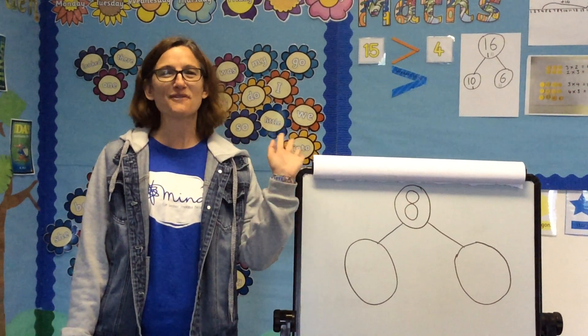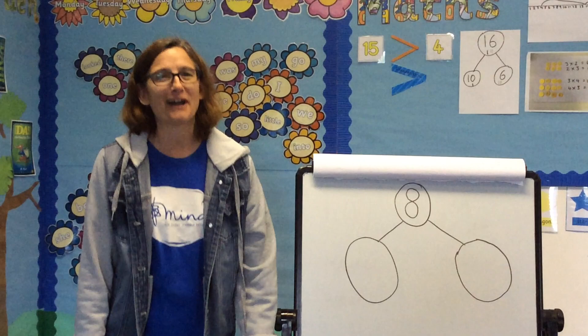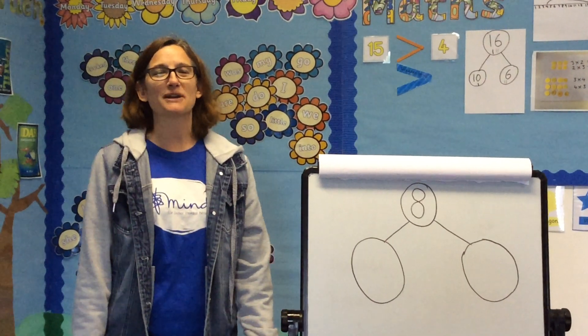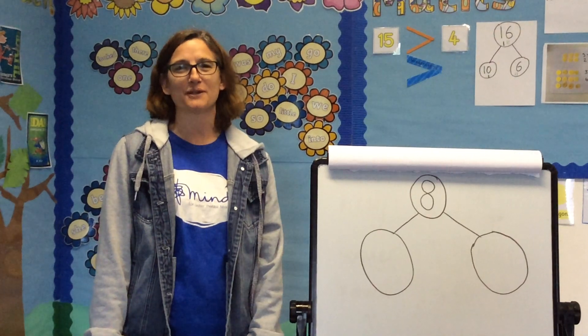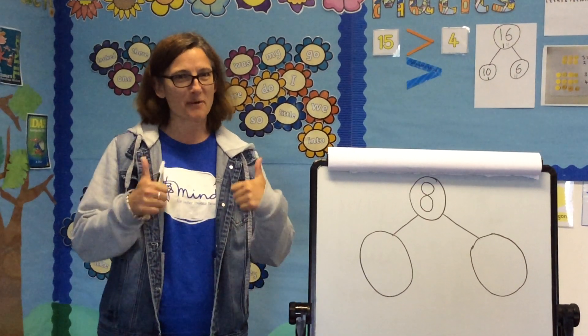Hello again early years, you've got me again, Mrs Miles. So lovely to see you again. I've phoned some of you this morning and it's so lovely to speak to you all. I hope you're still doing okay.